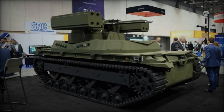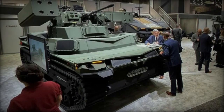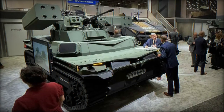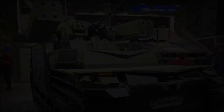Adding to the TRX Shorad's effectiveness is the integration of the TRX robot, an unmanned ground vehicle (UGV), equipped with advanced sensors and AI-driven surveillance technologies. Serving as a crucial reconnaissance asset, the TRX robot provides vital intelligence for effective threat engagement, enhancing situational awareness and response capabilities.